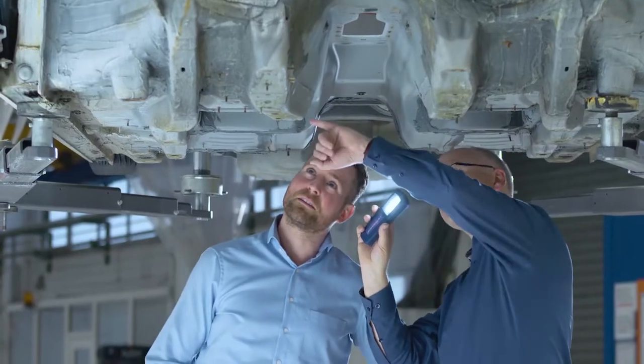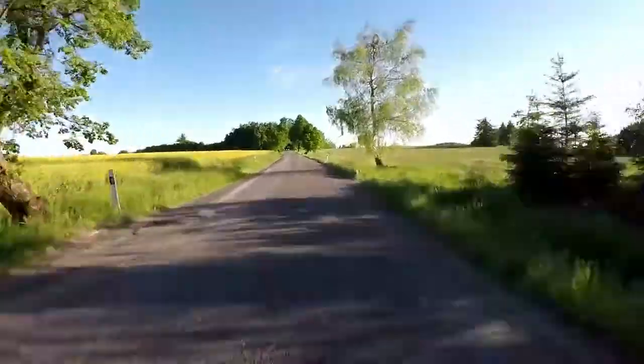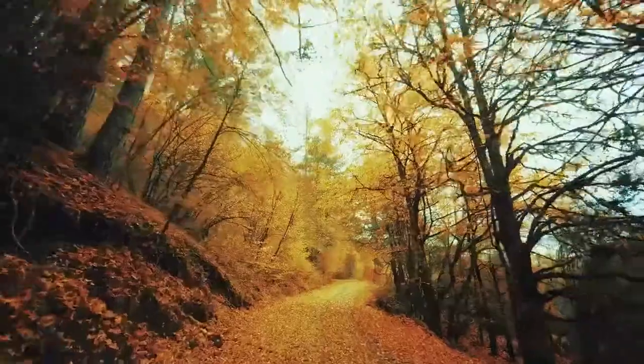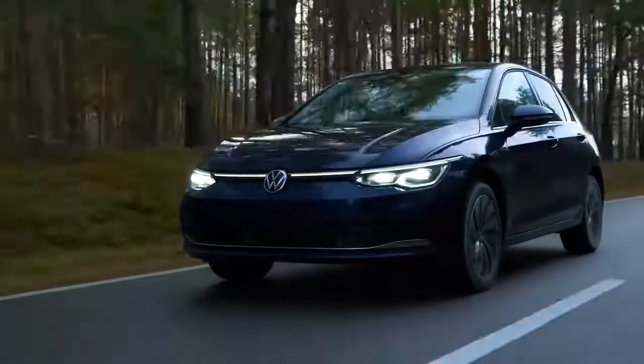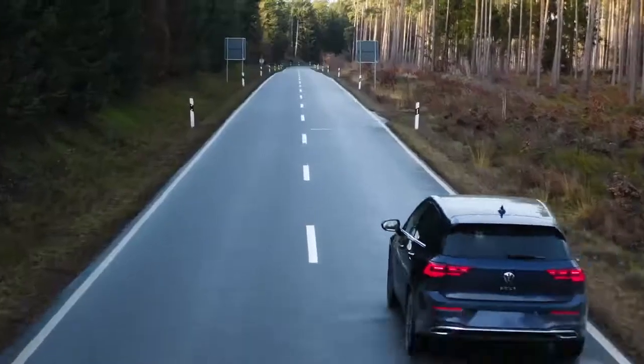We do everything to ensure that our customers make it through winter, spring, summer and autumn in good shape. That is why we give a 12-year guarantee against rusting through. Thanks to the toughest testing at Volkswagen.